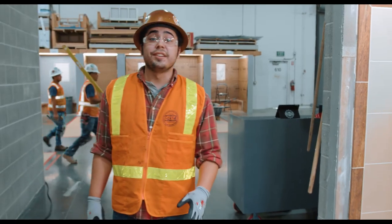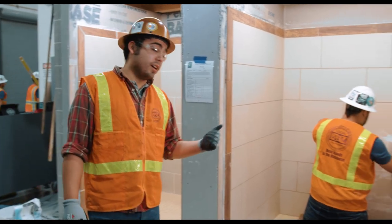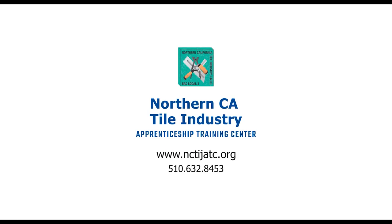Tile finishing is very active work and they work in both exteriors and interiors. So what are you waiting for? The training center accepts applications Monday through Friday from 8:30 a.m. to 11:30 a.m.